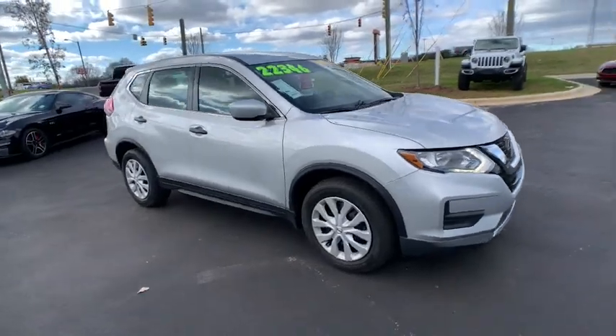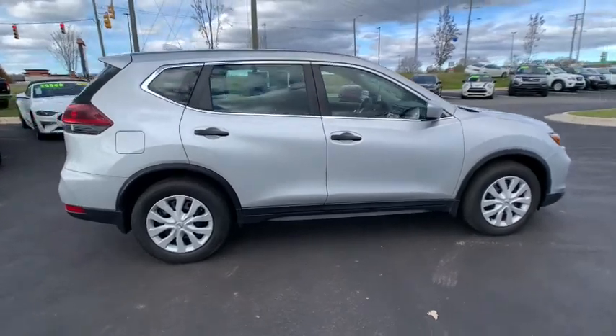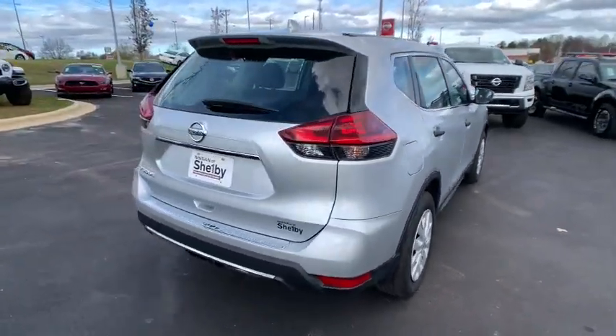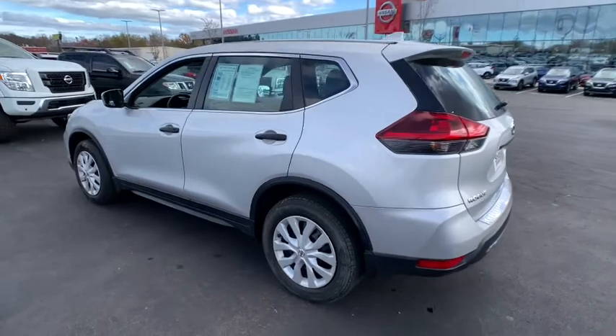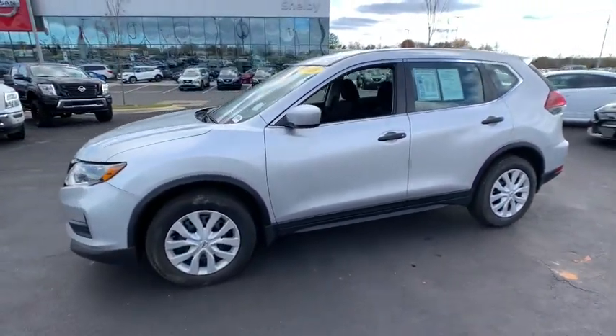Enjoy the view of this 2018 Nissan Rogue. With less than 20,000 miles on the odometer, this vehicle stands out from the rest. Style, security, and efficiency blend beautifully in this Nissan Rogue, the handsome, family-friendly compact SUV that offers standard driver-assist safety features and a smooth, responsive ride.